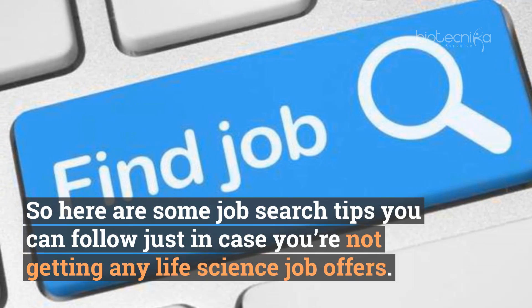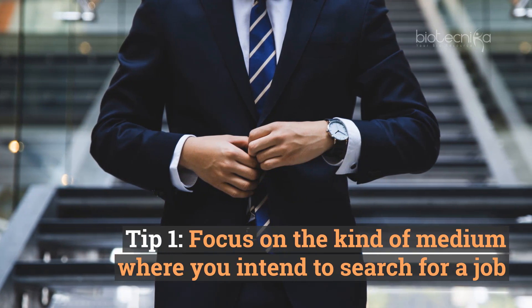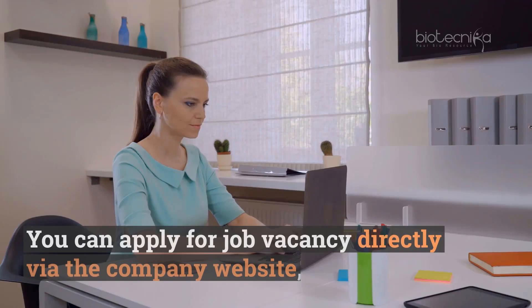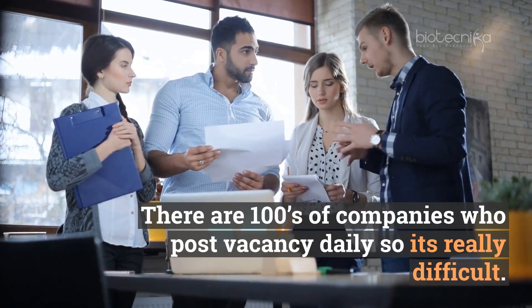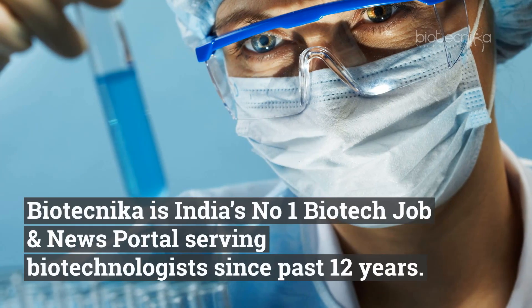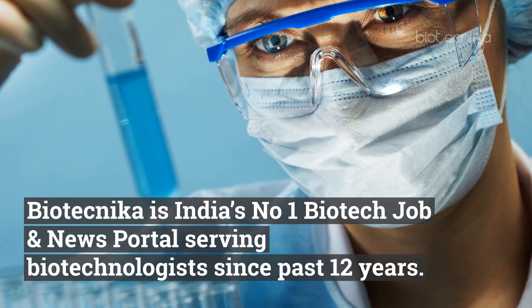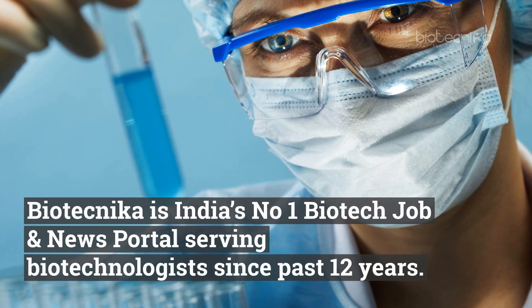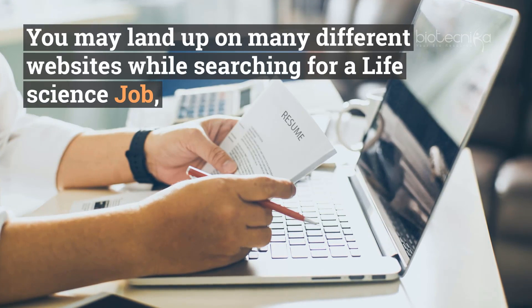Tip number one: focus on the kind of medium where you intend to search for a job. You can apply for a job vacancy directly via the company website, but this is a time-consuming procedure. There are hundreds of companies who post vacancies daily, so it is really difficult. Biotechnica is India's number one biotech job and news portal, serving biotechnologists for the past 12 years.